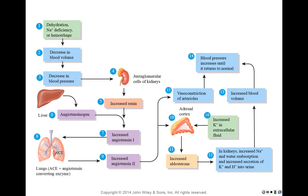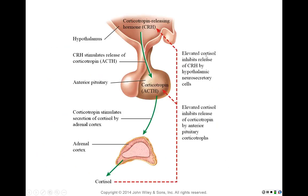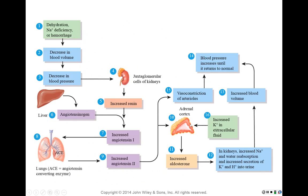Angiotensin-2 is a hormone with two main targets. First, it targets arterioles causing vasoconstriction — it's one of the most powerful vasoconstrictors in the body. Second, it targets the adrenal cortex, specifically the zona glomerulosa, stimulating an increase in aldosterone production.